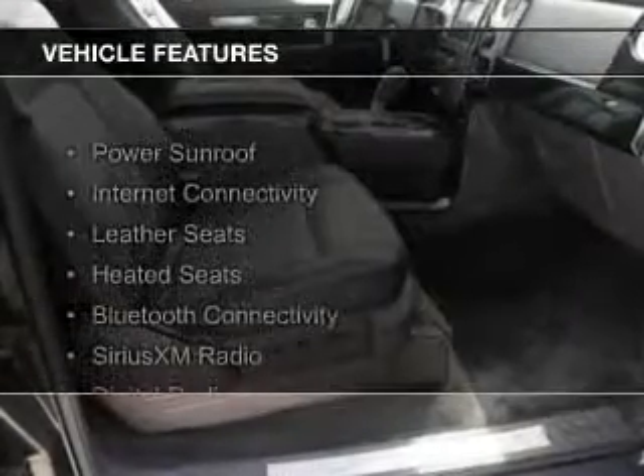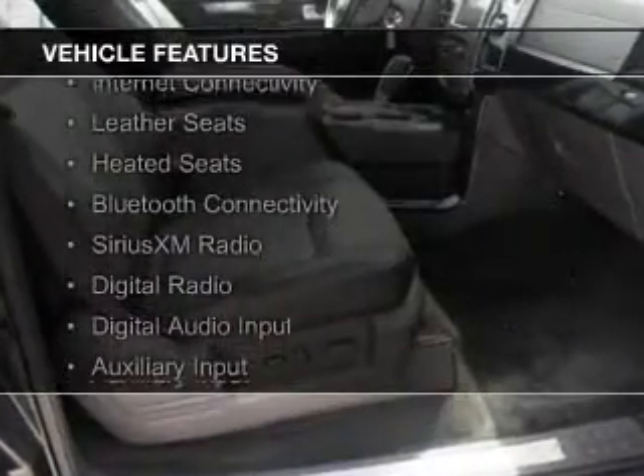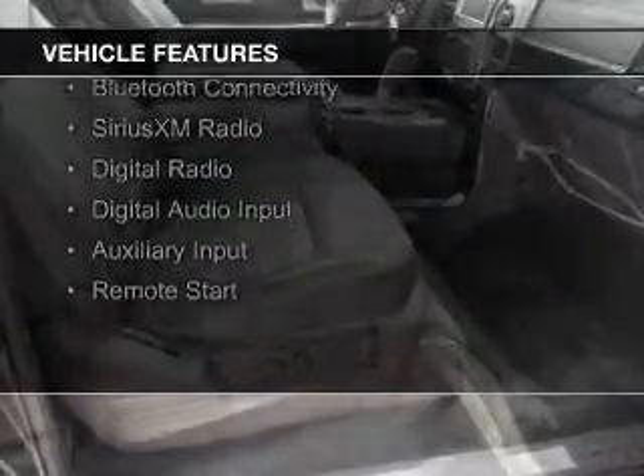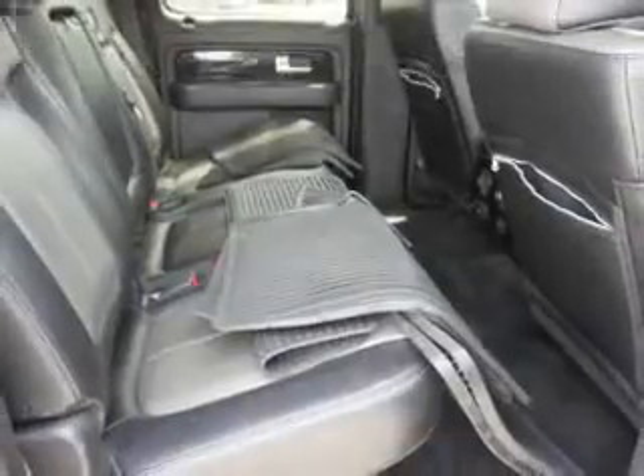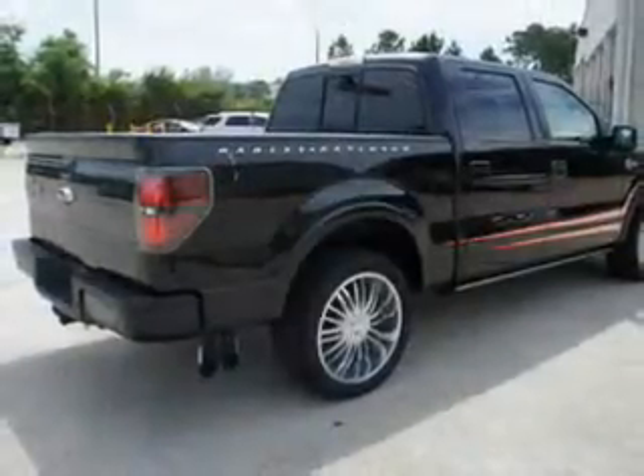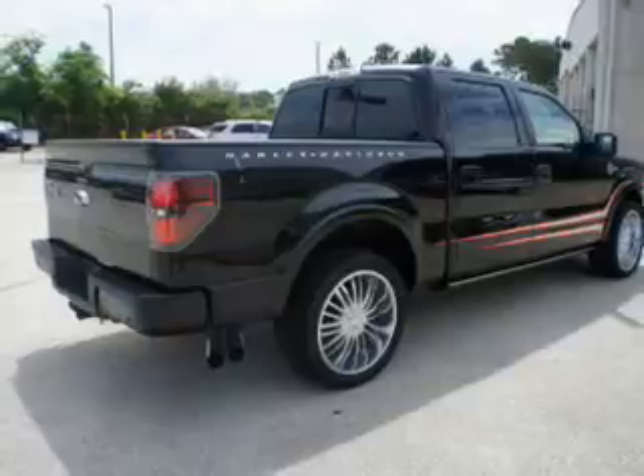The features include a power sunroof, internet connectivity, leather seats, heated seats, Bluetooth connectivity, Sirius XM satellite radio, digital radio, digital audio input, and auxiliary input. Remote start.